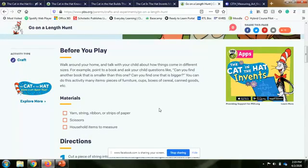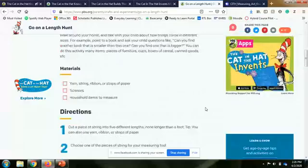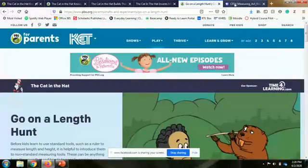You can do this at home, outside, anywhere. This is just introducing a non-standard form of measurement. You're also welcome to use a ruler if your child is older. Maybe you have more than one child — one child working on non-standard measurement, seeing how many books it takes to get from the living room to the kitchen, while an older child uses a ruler or tape measure to figure out how many feet that same distance is.